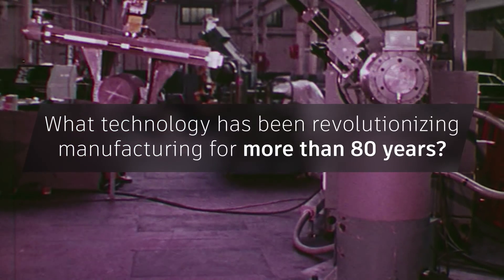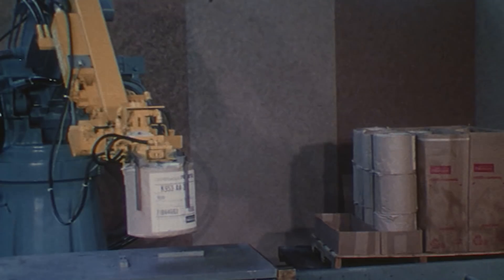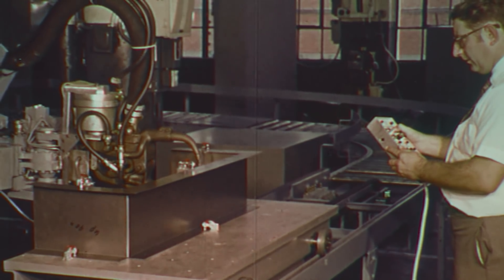What technology has been revolutionizing manufacturing for more than 80 years? It all started earlier than you think.